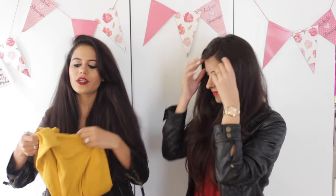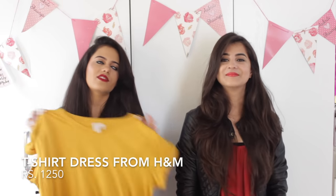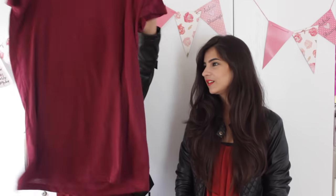I also bought two t-shirt dresses from H&M — plain and long, very comfortable to wear. You can pair them with sneakers and just take a sling bag. These two are what I got from there.